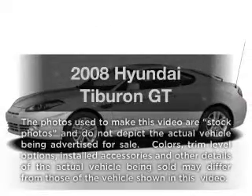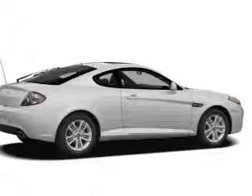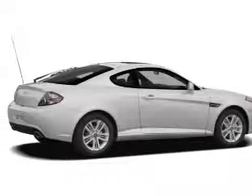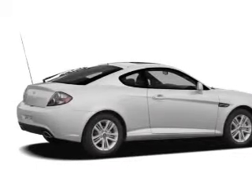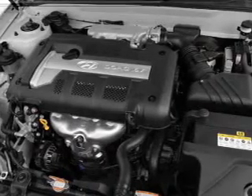Get noticed in this 2008 Hyundai Timberon. Travel the roads in style and comfort in this great vehicle. With a solid 6-cylinder engine, the powertrain includes front-wheel drive that responds smoothly to its automatic transmission.